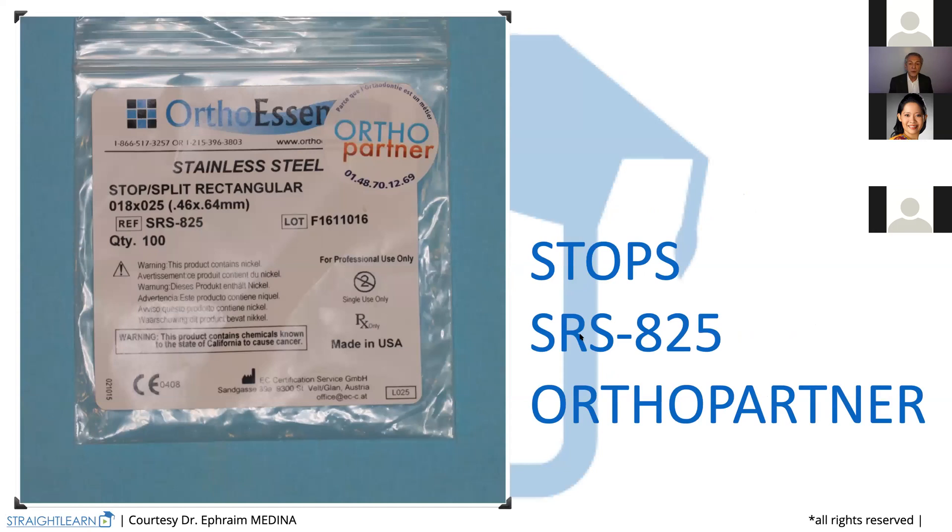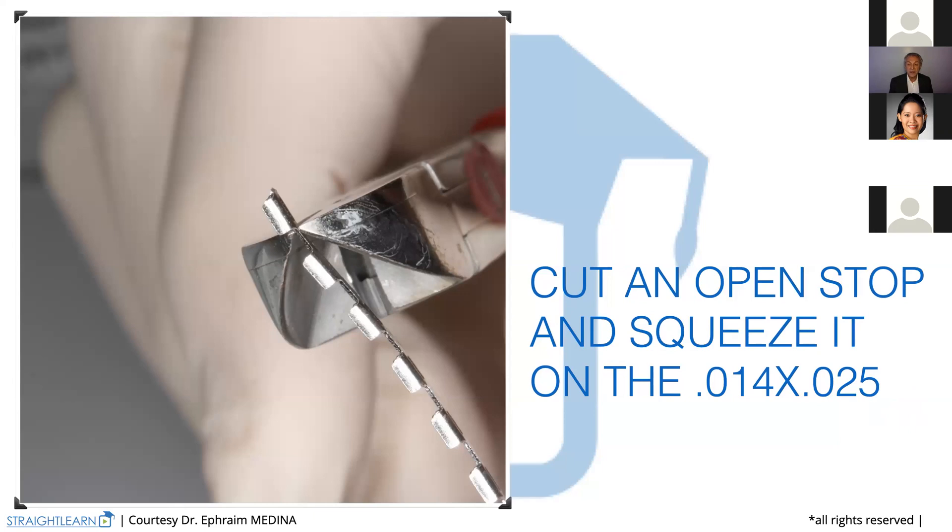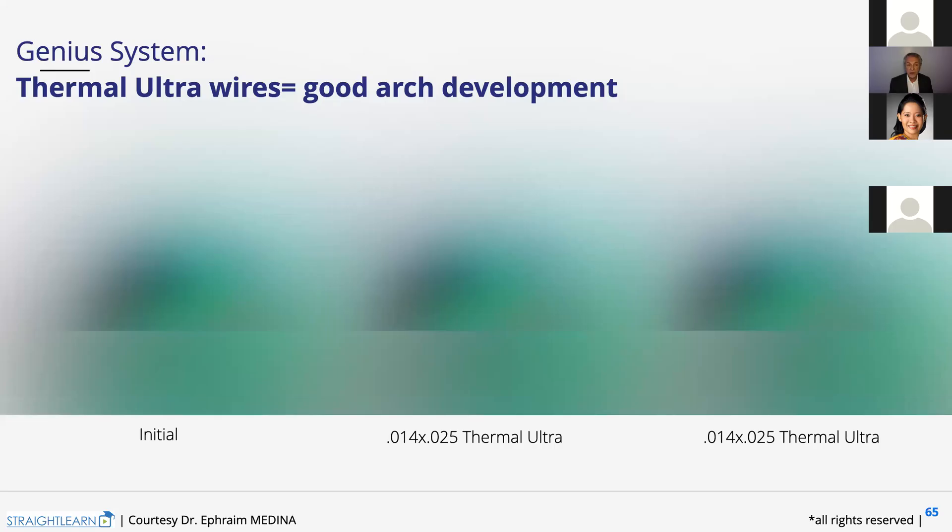This is the reference from OrthoPartner. Here they are — you cut one with the cutter and you squeeze it on the 0.14 by 25. That's all. And here you are, the arch developing. It begins like that and then it goes on.